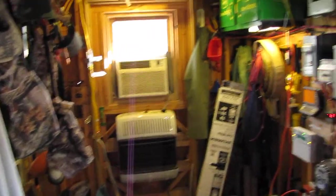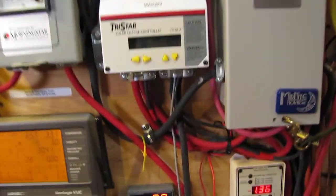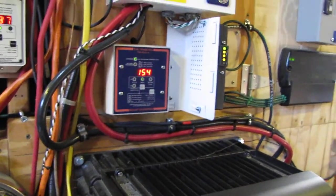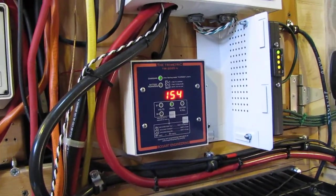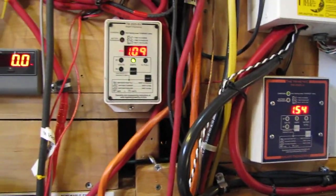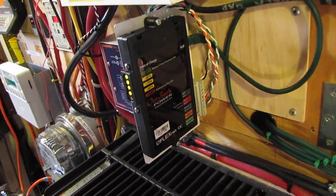I hope the camera doesn't fog up, cause it is kind of warm in here. There are more lights on — alright, here we go. This is what we have been producing today — called the Bogart Trimetric. We are right here at close to 1,550 watts. And this is the FlexNet, or FN-DC, that I installed.